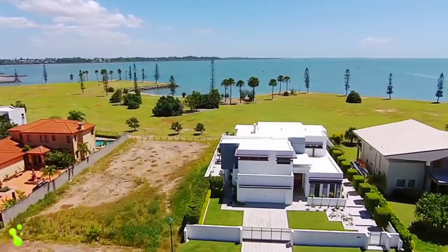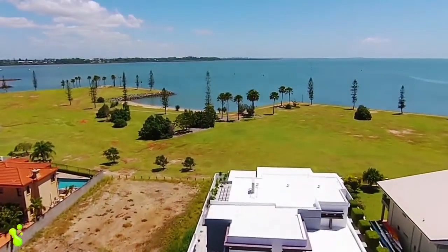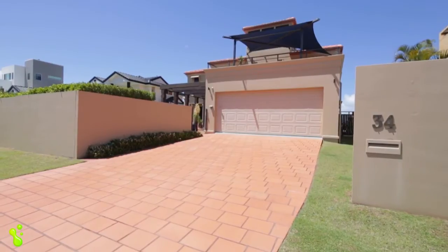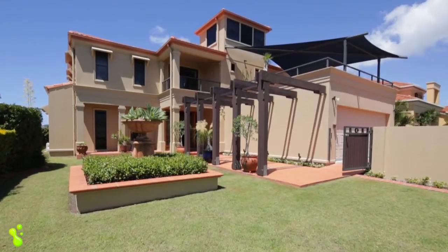The first thing you notice when you drive up the street with this property is that it has a very distinct look. It's a Mediterranean style and it just looks fantastic from the front of the property.